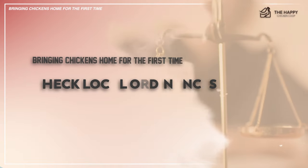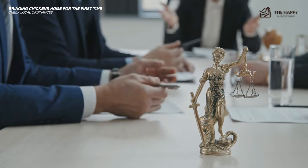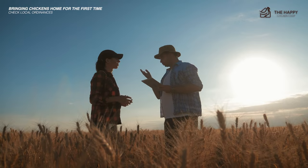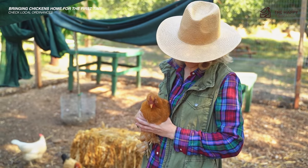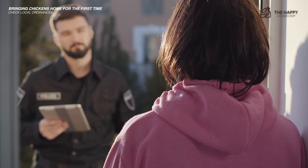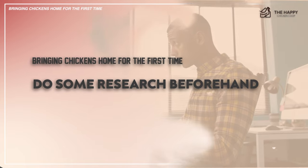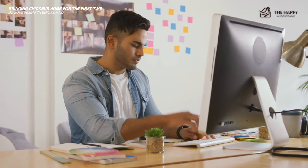Now let's talk about checking local ordinances. Right around now is the best time to double-check the local laws in your area. Some areas have changed ordinances when it comes to raising chickens. You can check with the city clerk and see if it's perfectly legal to raise chickens in your backyard or farm. There are also local laws available online that you can easily browse. If you're getting chickens for the first time, the last thing you want is to be reprimanded for not following the laws.